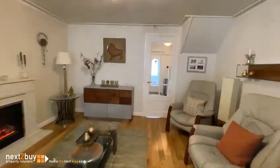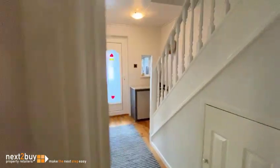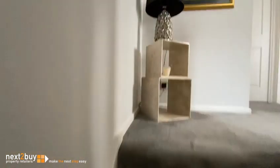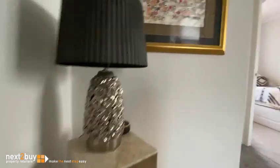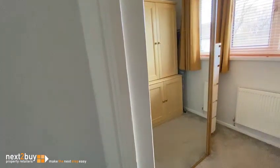And we head on upstairs to the first floor. So upstairs, we have three bedrooms. The smallest bedroom, which is bedroom three, is currently being used as a dressing room, and that's this one here.